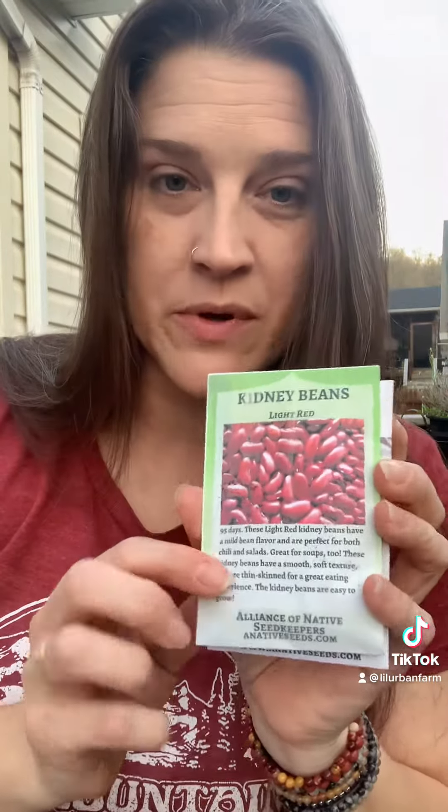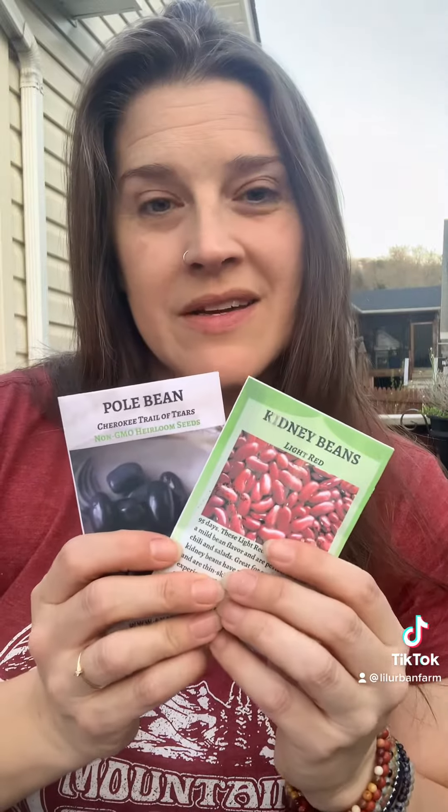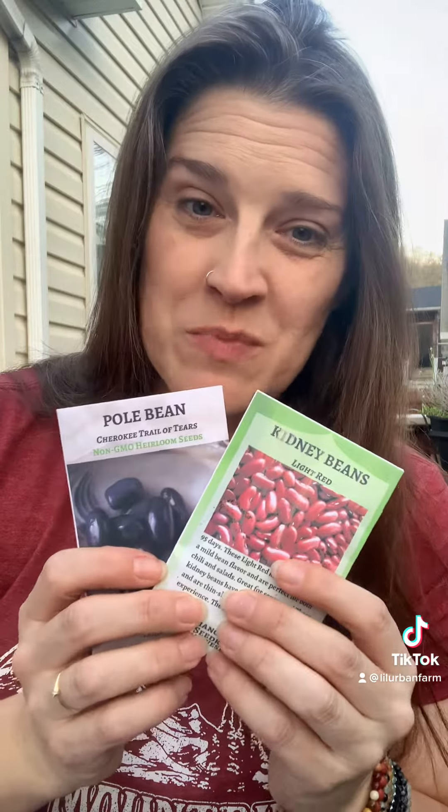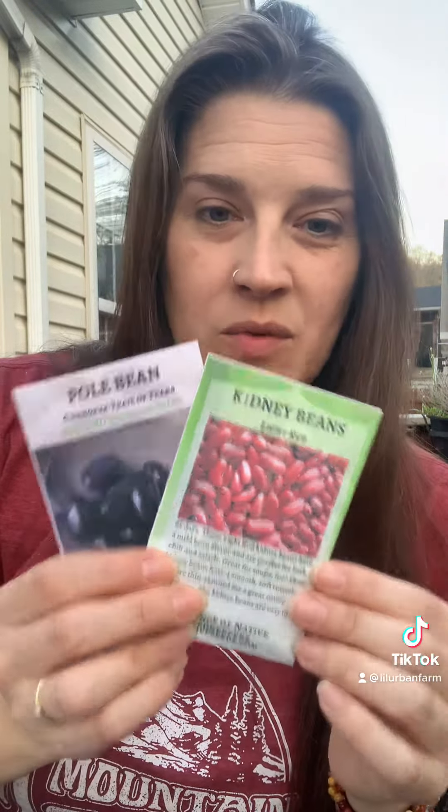Another new one I stumbled across is the Alliance of Native Seed Keepers. Low production as far as the packets go, but what I really like is that this supports indigenous people. I've purchased a couple of seeds from them — nice thick packages of beans to try. We'll see. I also am growing some of their leeks.